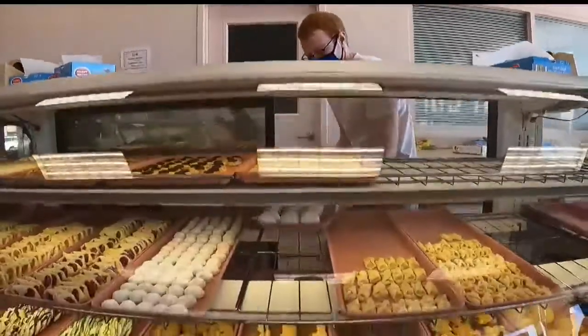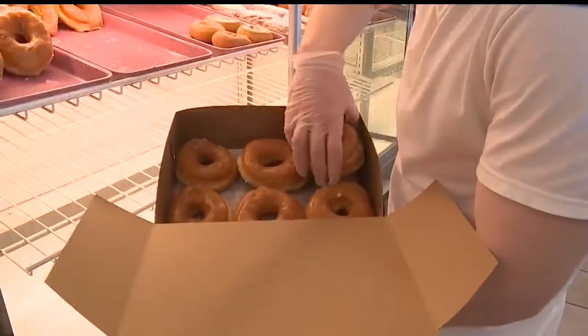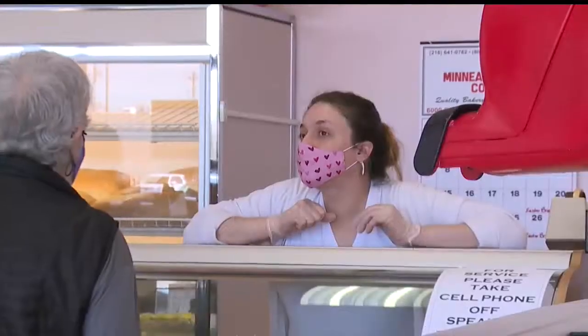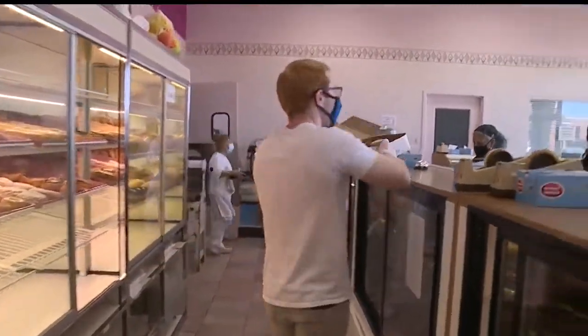Walk into Classic Bakery and the stars of the show will always be the cookies, cakes, donuts, and other baked treats. But to get them, you need to give an order to a clerk. Classic is hiring sales clerks.